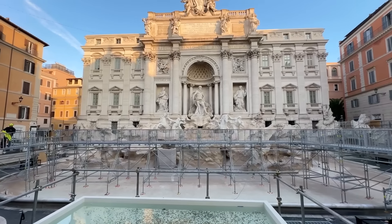Is this how we're meant to see the Trevi Fountain from now on? Are they going to start charging a fee? What is happening? Actually, there are two things going on, so let's break it down.